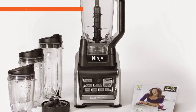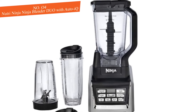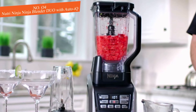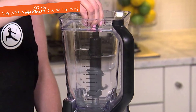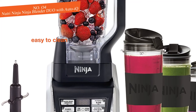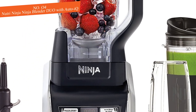Number four: the Nutri Ninja Blender Duo with Auto IQ. If you are a daily smoothie drinker, the Ninja Blender Duo could be a great choice. This appliance doesn't top the charts when it comes to overall performance, but it's a good option if you're routinely making blended drinks for one. Multiple personal cups are included, making it easy to whip up a to-go breakfast smoothie in the morning. The triple blade also does an excellent job crushing ice for blended drinks in its main pitcher and it's not too much of a hassle to clean.